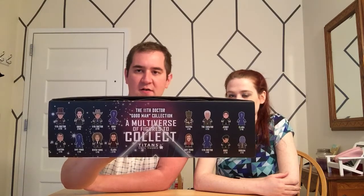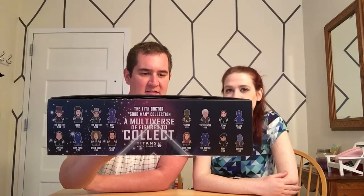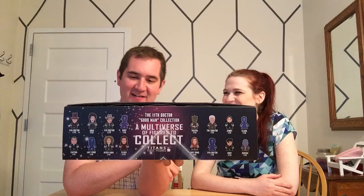We have two figures of the 11th Doctor. We have Idris, who is the TARDIS in human form. We have Canton, River Song, Clara, Vastra, Jenny, Amy Pond, Rory, and Dorian. Four chase figures: one of Rory, one of Amy, one of the 11th Doctor, one of Clara. And the last figure, which is kind of an interesting choice, is the Curator, who was in the 50th Special Day of the Doctor. Didn't really fall in with the 11th Doctor's timeline, but yeah.